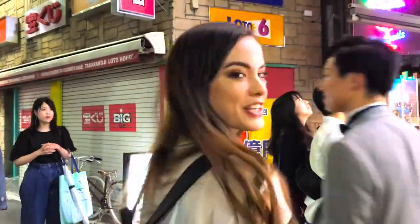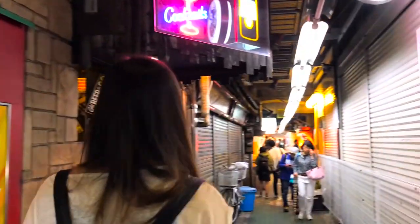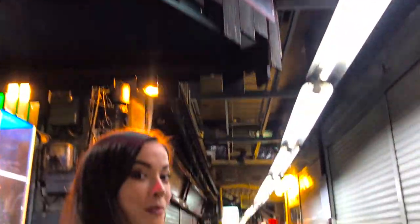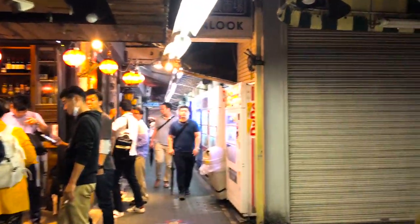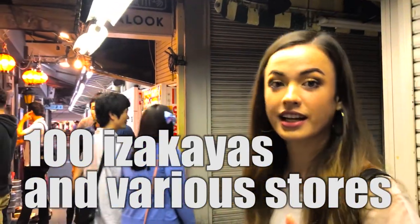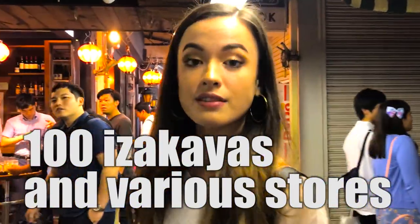Are you guys ready to go in? Let's go! It's so cool. Have you ever seen something like this? Apparently there are like a hundred different shops around here — standing bars and tons of different varieties!